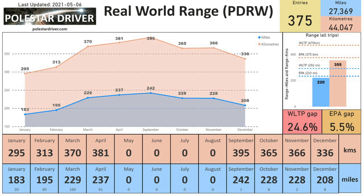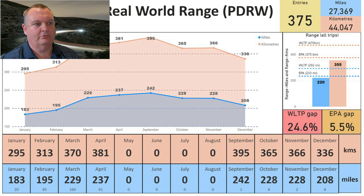The next page shows us the PDRW number — that's Polestar Driver real-world range. In April we achieved a 237-mile average across 91 trips submitted, or 381 kilometers equivalent. The overall average across all months is currently 220 miles or 355 kilometers. Comparing that to WLTP or EPA ranges: the gap to WLTP is 24.6%, however the gap to the EPA range is only 5.5%, and April's 237 miles actually exceeds the EPA range of 233 miles.